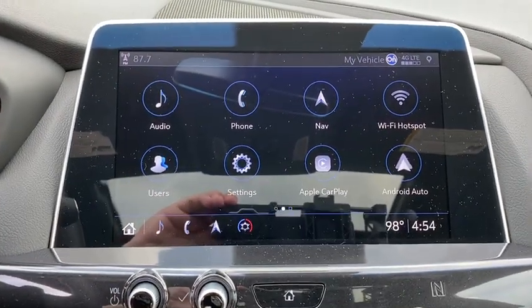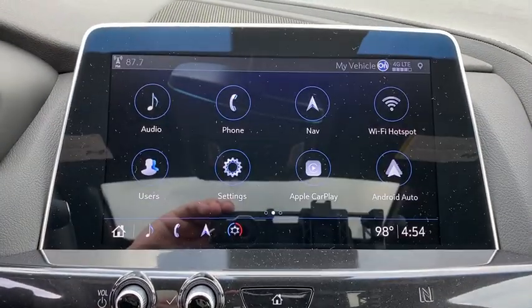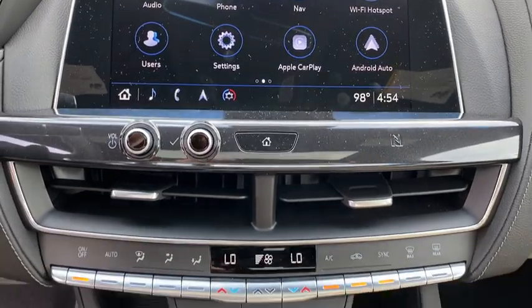Brake assist, tachometer, HD radio, panic alarm, remote keyless entry, front reading lamps.